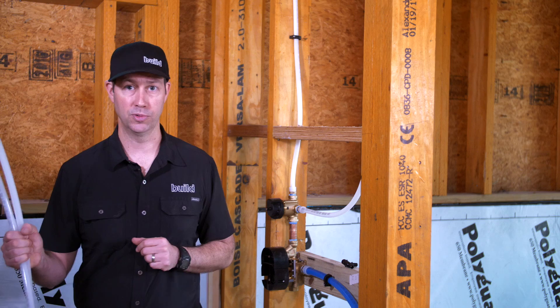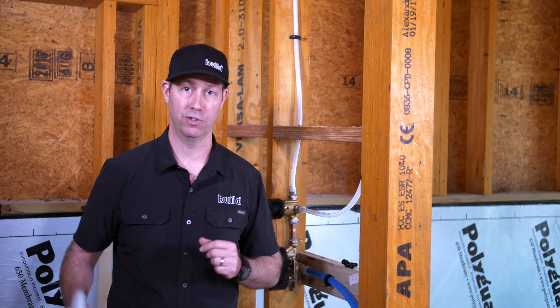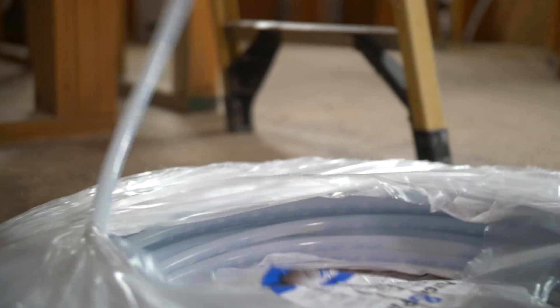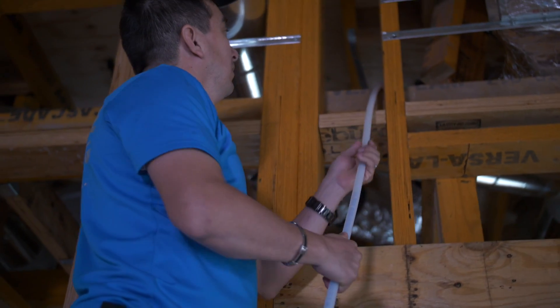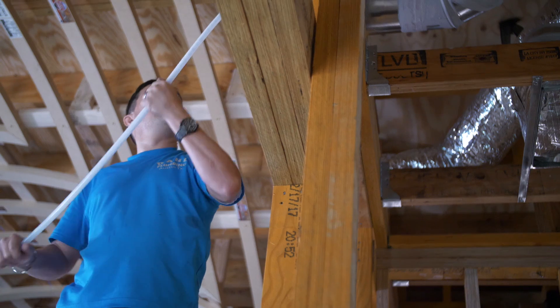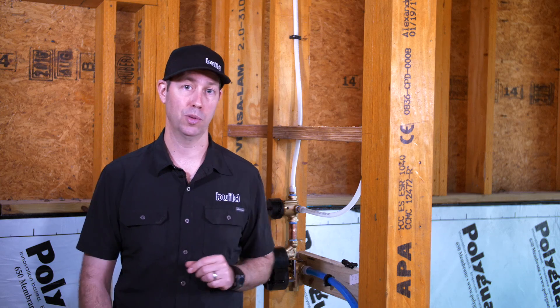PEX was originally developed in the late 60s in Germany, came to the European market in 1972, and has been used extensively throughout America. The biggest reason why people have moved from copper to PEX in particular is cost — much less expensive piping than copper, and fittings and labor are generally going to be less than copper as well. So overall you're going to get a less expensive build by switching to PEX.